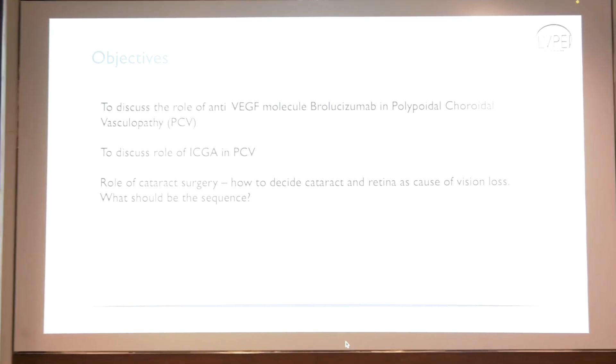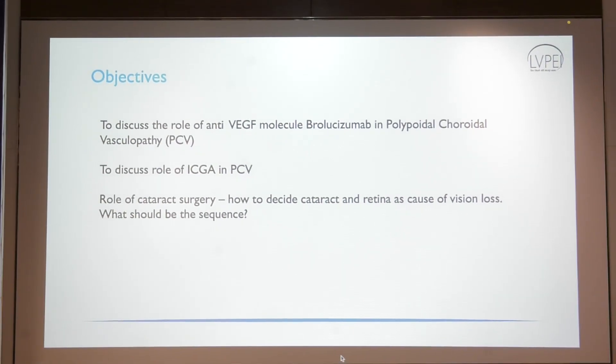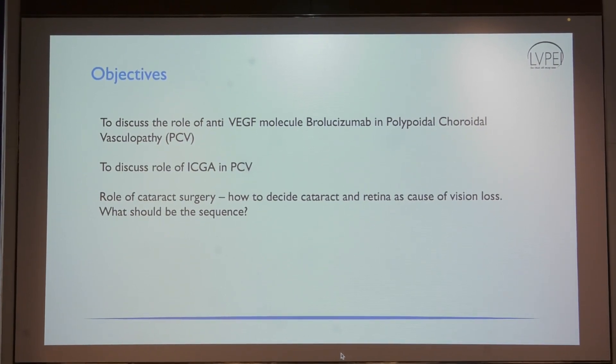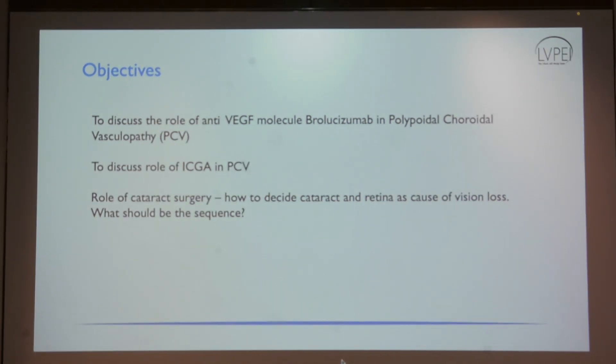I'll be discussing a little bit about how PCV is diagnosed and what the treatment modalities are, but overall this session is about the role of cataract surgery — how to decide whether cataract or retina is the cause of vision loss. We have been debating the sequence, but first of all we should be absolutely crystal clear whether cataract is present and whether there is a retina problem.